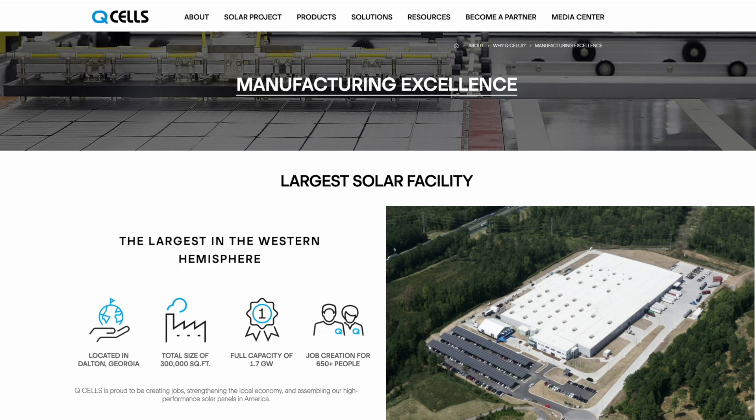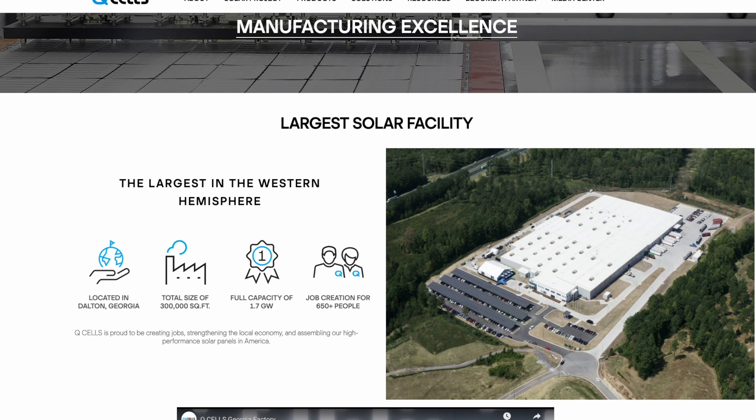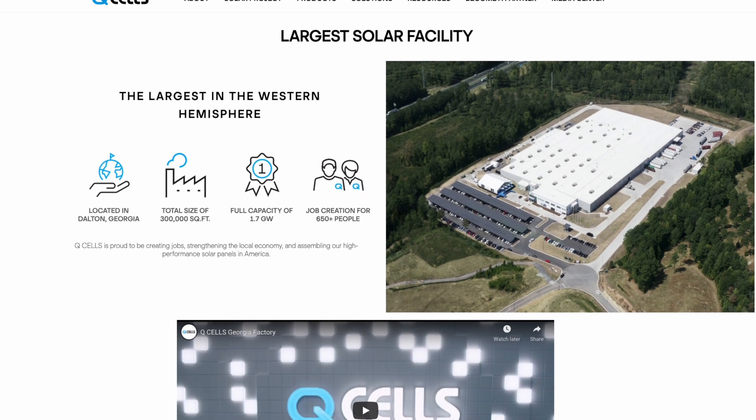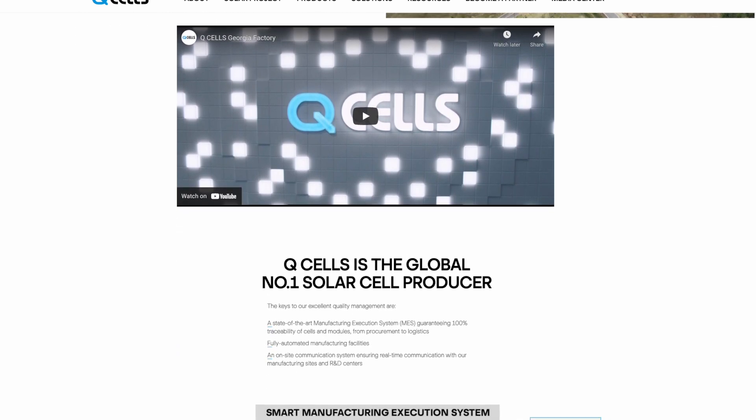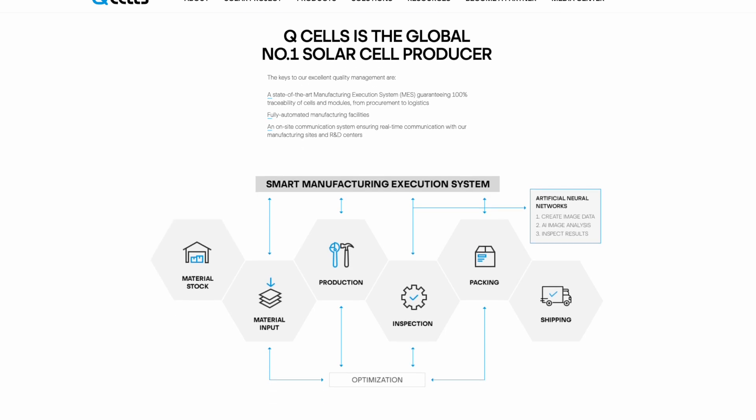Before I get into the head-to-head comparison of Qcell and REC Group solar panels, I want to first give a little background on both these manufacturers. Qcell was founded in 1999 by a group of German engineers that had developed a new way of making solar cells. They named it duo cells — they basically took the traditional square solar cell and cut it in half. They realized that doing this allowed the energy to flow more easily through the substrates of the cell, which in turn increased power efficiency and reliability of the panel as a whole.